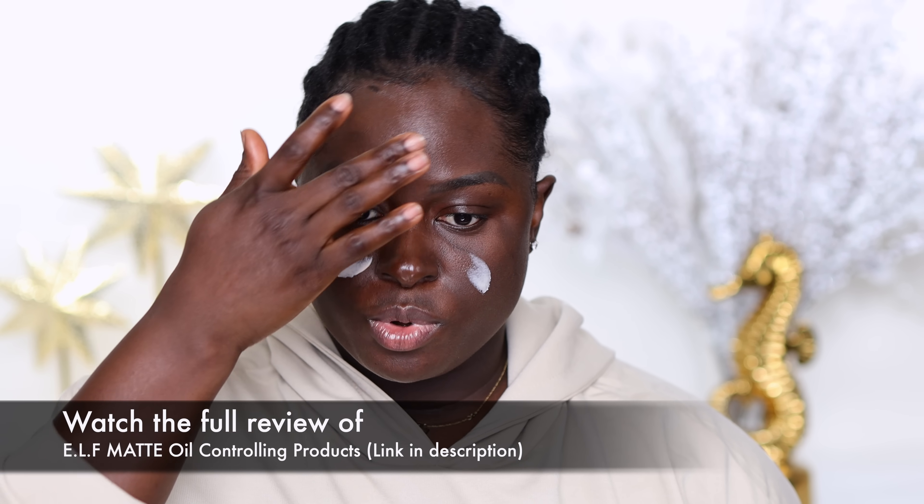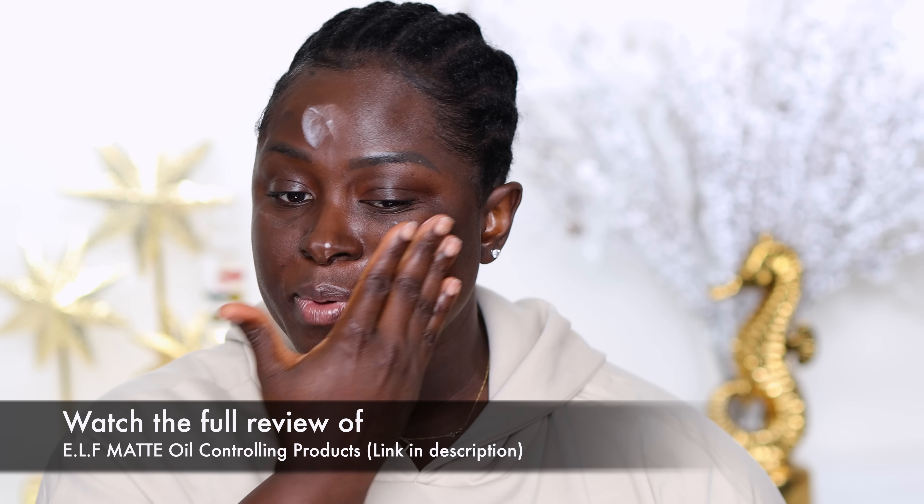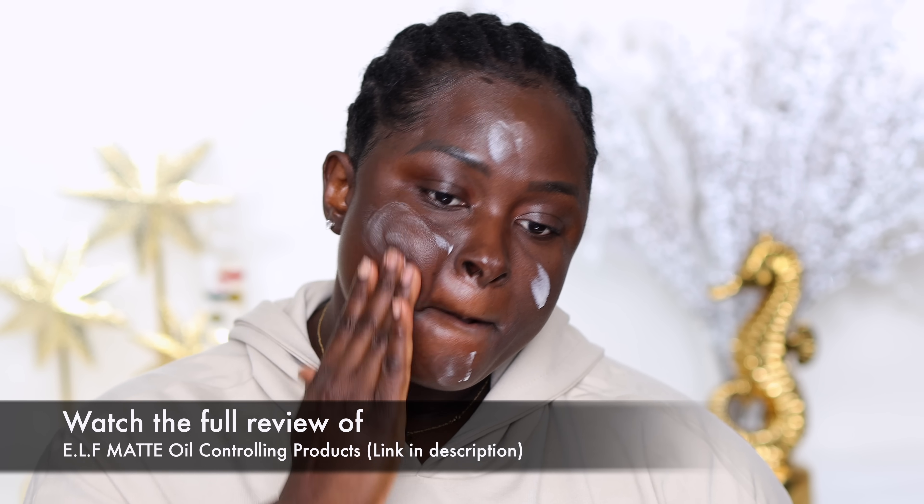Blending shade 24 into my forehead — it kind of sort of disappeared. I'm sure it's because it's my forehead. We're definitely going to be going in with 24 so we can see what it's all about. Because I have oily skin, I'm not going to skip priming my face. First I'm going to go in with the e.l.f. oil controlling moisturizer because it is oil free and will definitely keep my face looking matte for a while. Next, I'm going to go in with my e.l.f. matte oil controlling primer — this thing is so invisible.